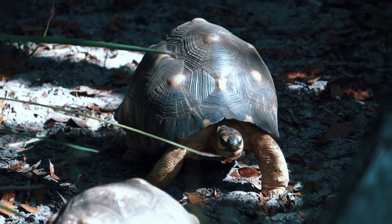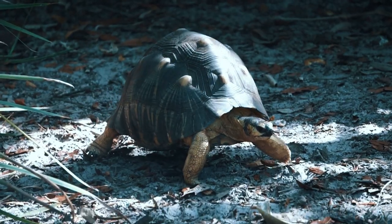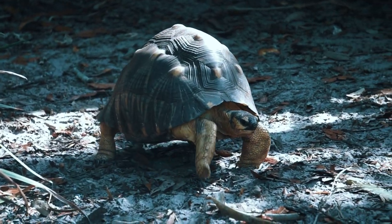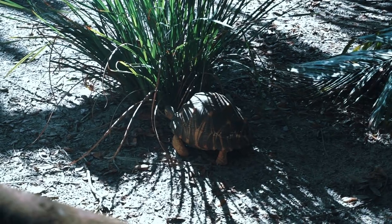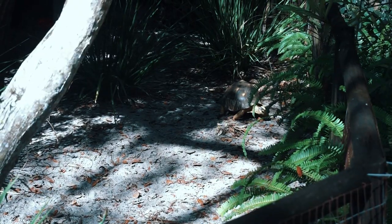Past this we find a very long-lived species of tortoise. The oldest radiated tortoise on record was 188 years old, and the species is expected to be extinct in 20 years if the current trends of poaching, pet trade, and habitat destruction continue.